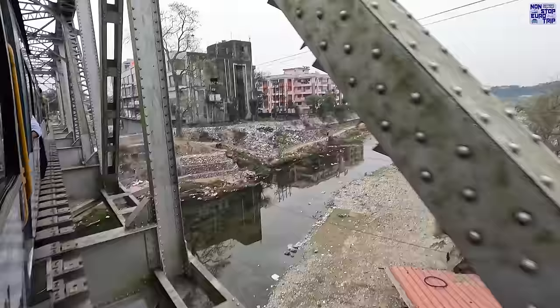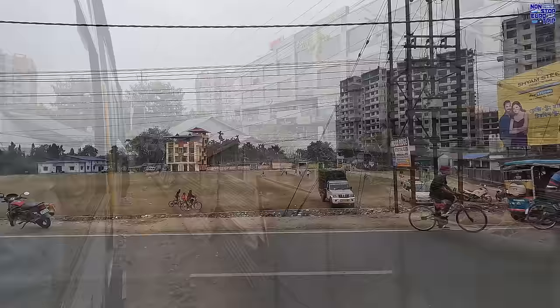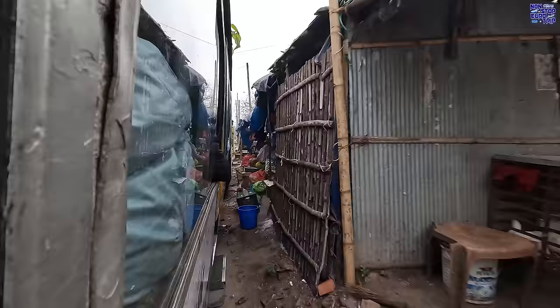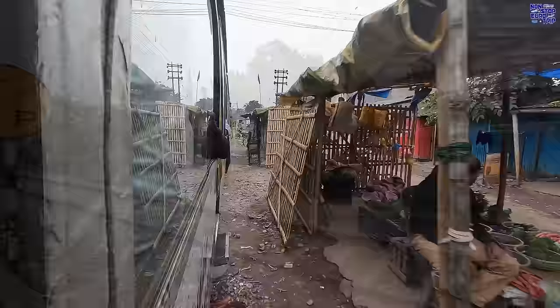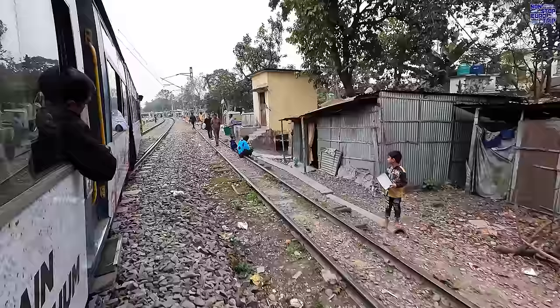As we approach the outskirts of Siliguri, our magnificent journey is quickly coming to an end. In summary, this trip was a major bucket list experience for me and it certainly lived up to and exceeded my expectations. The spectacular engineering, stunning scenery and rich history left me in absolute awe. Despite its lack of comfort and speed, the journey offers a unique opportunity to witness this marvel first hand. At this point we join the electrified mainline that runs from Siliguri to New Jalpaguri and onwards to Kolkata. An interesting sight to behold here is the crossing of our 2ft narrow gauge track with the 5ft 6 broad gauge line at grade.